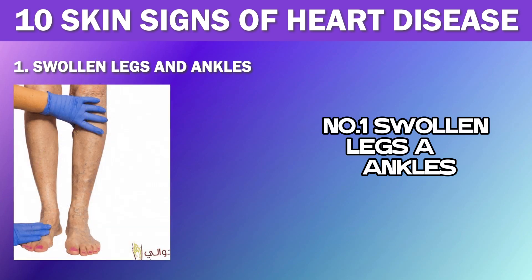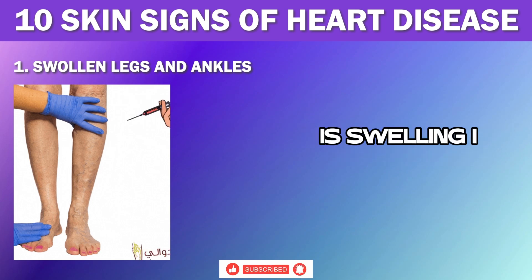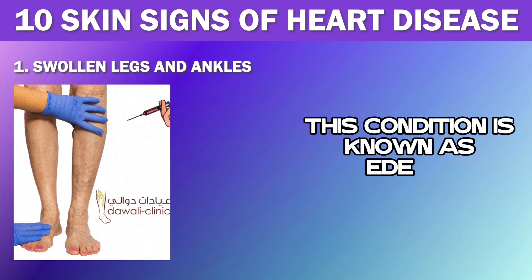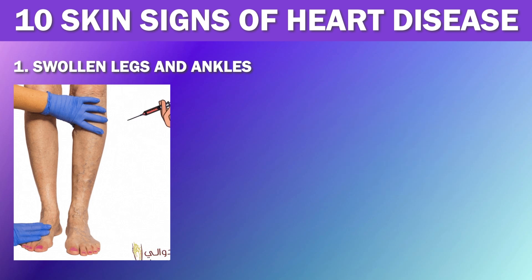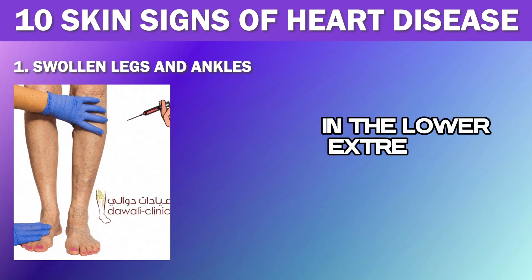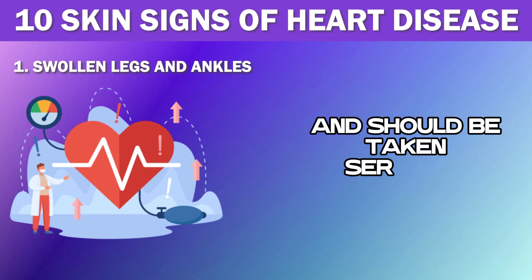Number 1: Swollen Legs and Ankles. One of the most common signs of heart disease that shows up on your skin is swelling in your limbs, particularly in the lower extremities. This condition is known as edema, characterized by swollen legs and ankles. When your heart is not pumping blood effectively, it can lead to fluid accumulation in the lower extremities, causing edema — usually a sign of heart failure and should be taken seriously.